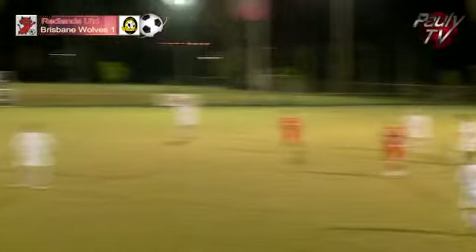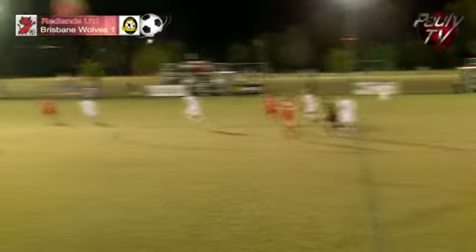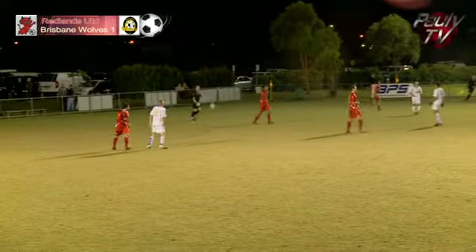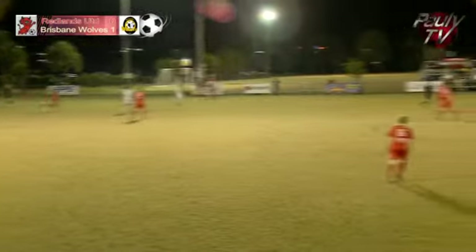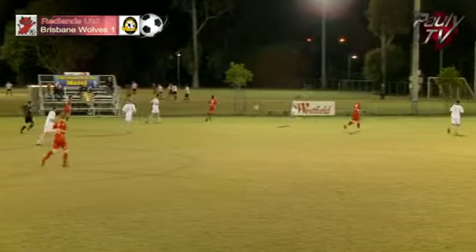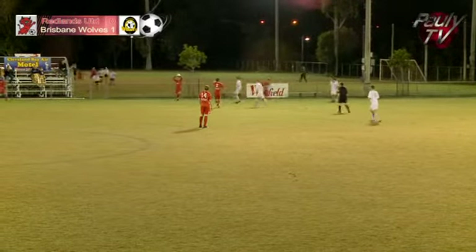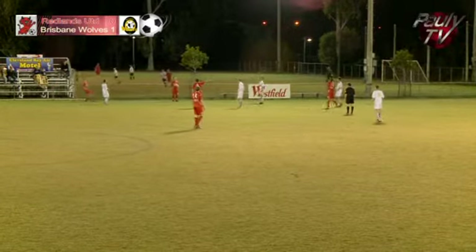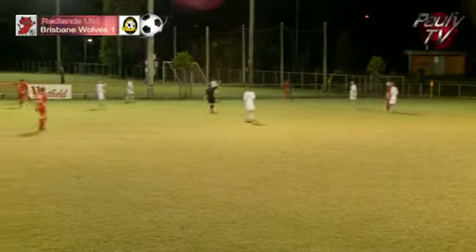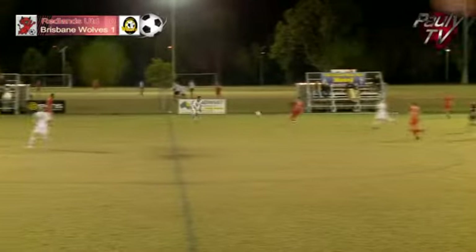Playing against three strikers, Redlands really need Eames or Saib to drop and help support that back four. They look like they're being just a touch stretched by the three-man attack. Caden Newell does well there, stoops very low to get his header back to his goalkeeper. Makes it easy for Mitch O'Brien who plants it long up towards Ramon Close. Still one-nil to the visitors Brisbane Wolves over Redlands United here at the Cleveland Showgrounds on this Round 12 catch-up match in the Vito Premier League.